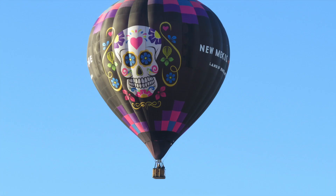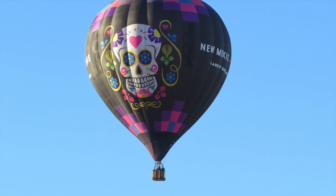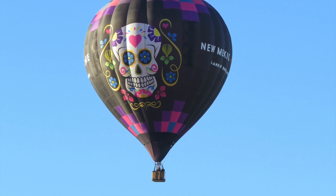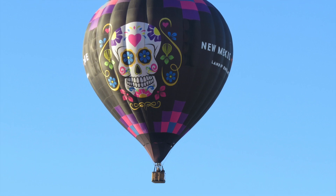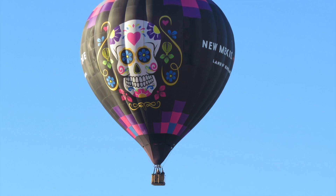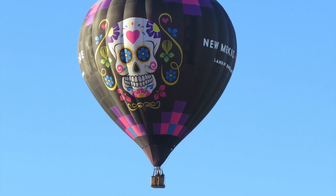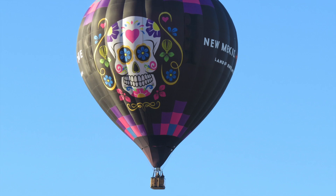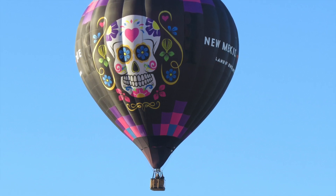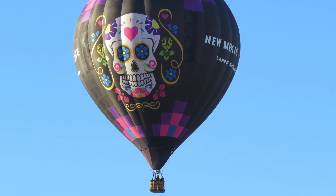Balloon pilots need to know the direction of the wind, but sometimes up there it is hard to tell which way the air is moving. One time I was with a guy who spit into the air to see which direction his saliva blew. He said some pilots spray shaving cream into the air, some threw wood shavings, and others tossed dried light flower petals into the air. It is legal to toss things out of a balloon basket as long as it creates no harm or danger to people or property on the ground.